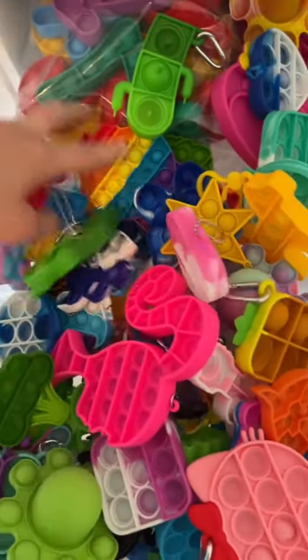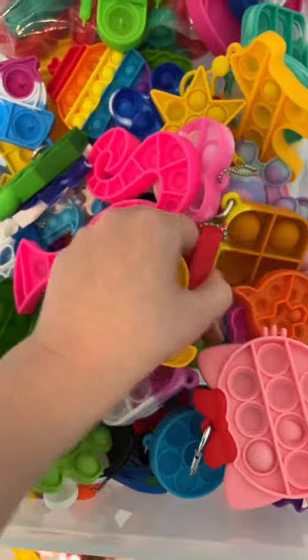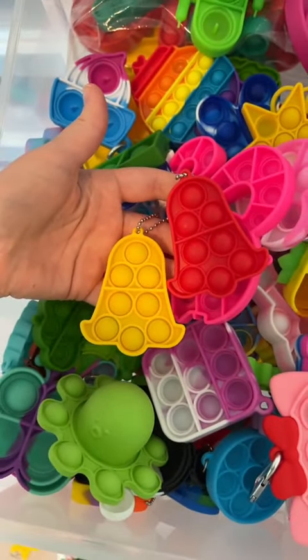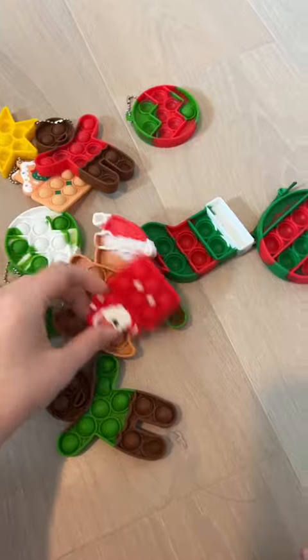I think I got all the Christmas items, but I can't decide about these two. Are these Christmas bells or just normal bells? I won't count them for now because I already got so many out of that drawer.